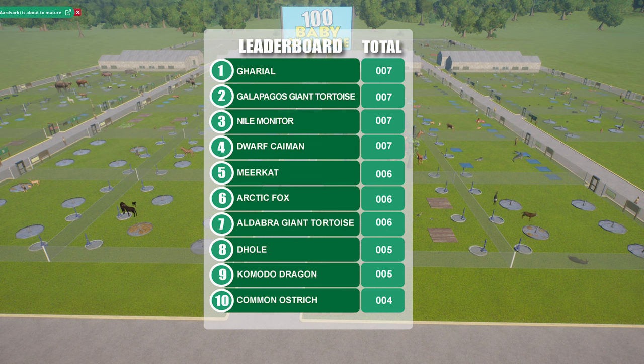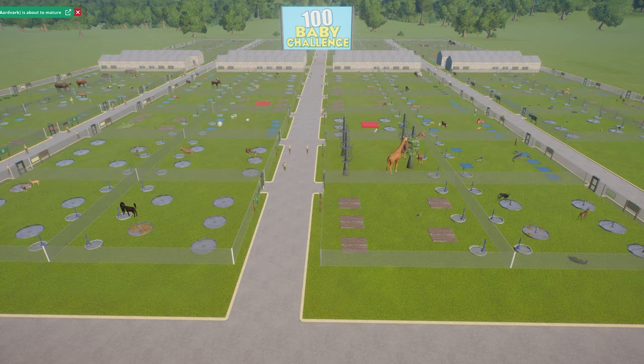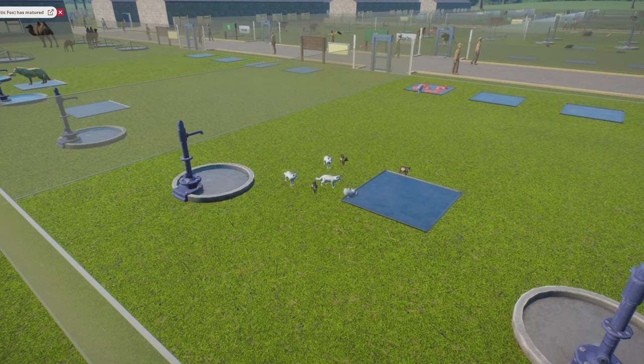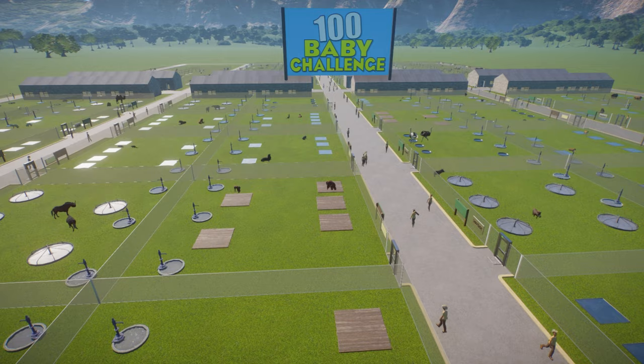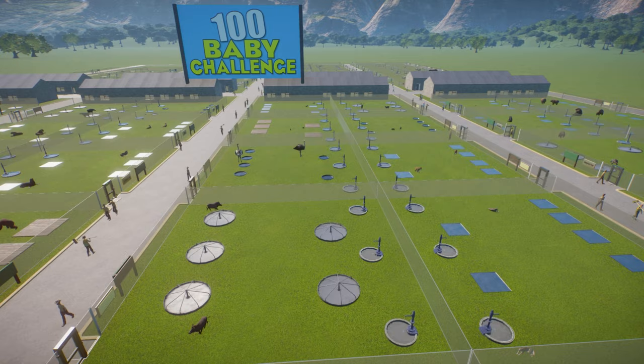We're at a point in the challenge where every species has had one birth and some of the offspring are starting to mature to adult status themselves. Some of our OG pairs have also successfully mated for a second time, so I'm confident we'll start seeing a greater number of conceptions and births very soon. If all goes to plan, some of our teams will start pushing ahead quite rapidly. So let's push on and see what this breeding factory can produce today.